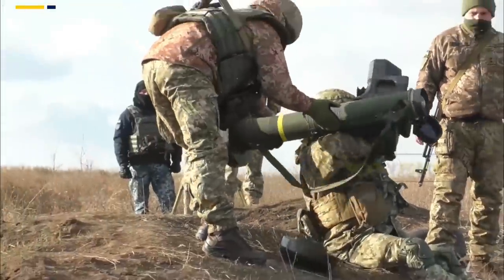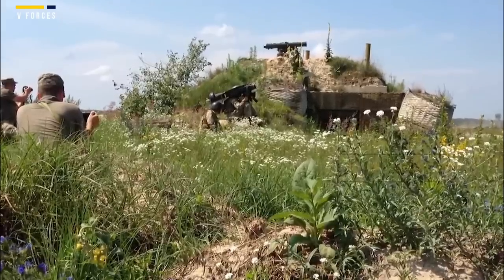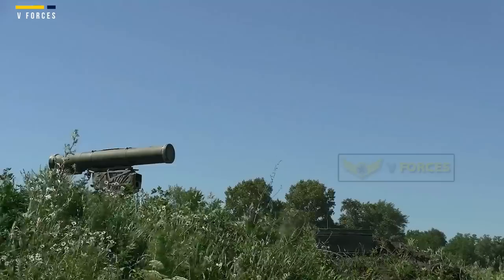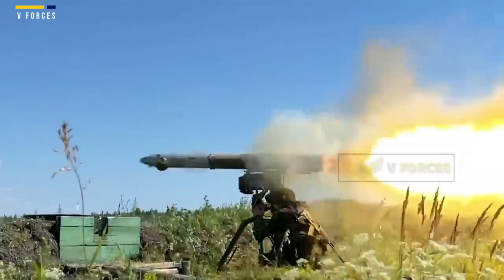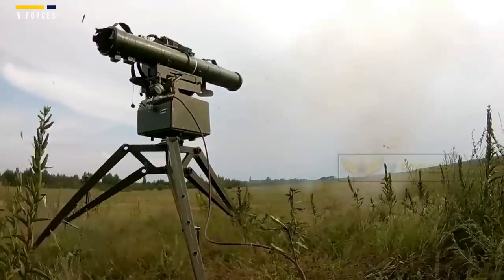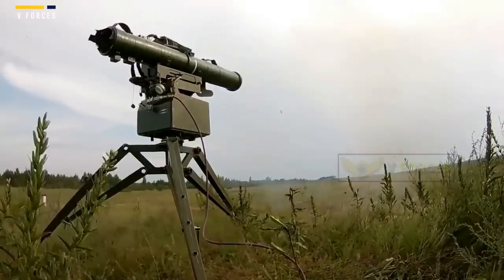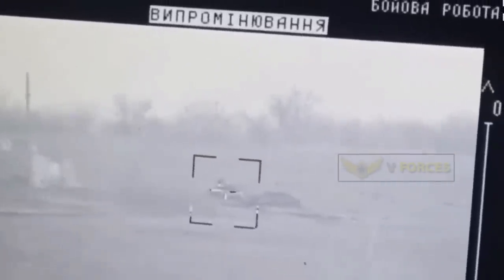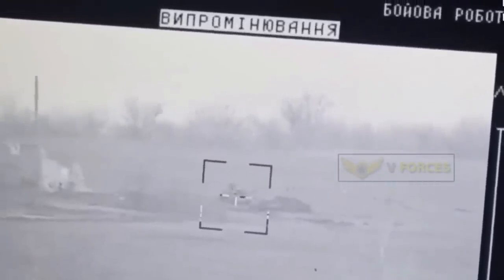A new video is claimed to show a Stugna-P taking out a Russian T-90M. The claim is unverified, and it might be a lucky shot from just the right angle, or it may be that Ukraine has started using the larger and more powerful RK-2M missile, which has about 40% more penetration than the earlier version. This missile, previously under development, has not been confirmed to be in service.